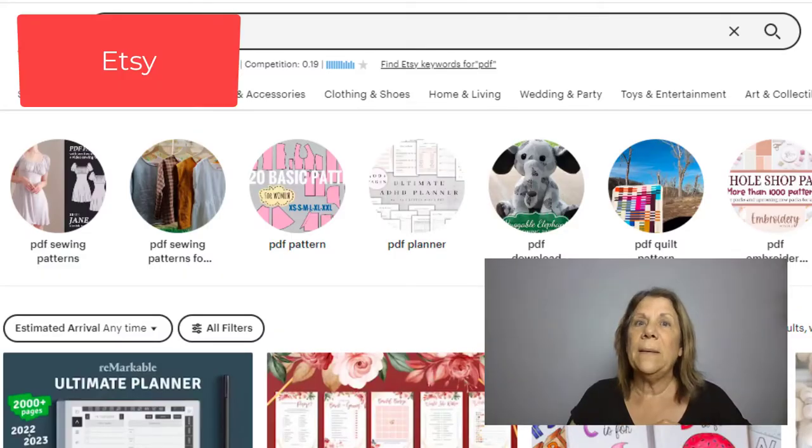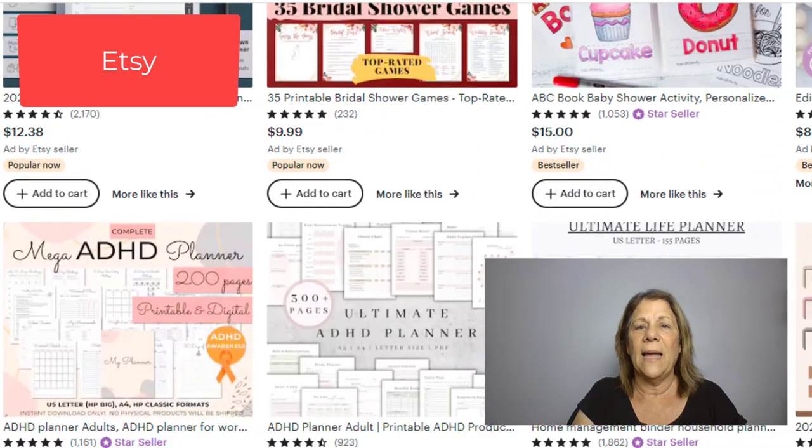Etsy is a great place to sell digital products. When I talk about digital products, I'm talking about something that you just download instantly. The buyer doesn't have to wait for their product to come to them — they hit a button and it comes to them as soon as they pay for it. That's instant passive income. You make the product once and then you sell it on different platforms over and over again. This one is actually my favorite — Etsy.